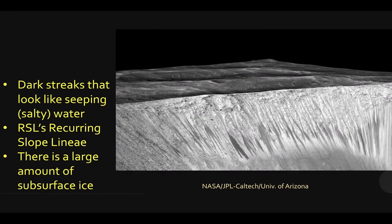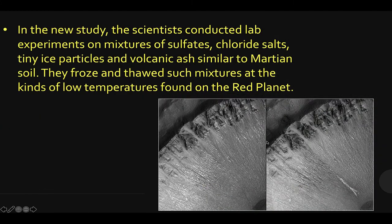Is the Martian landscape leaking water? We have known for a long time that on the walls of some craters, there are dark markings that look like water, which would, at this very low pressure, have to be a very briny, highly salty slurry version of water leaking out and trickling down the walls of the crater before it evaporates. A new study conducted lab experiments mixing sulfates, salts, ice particles, and volcanic ash, much similar to what is expected on and directly measured on the surface of Mars.